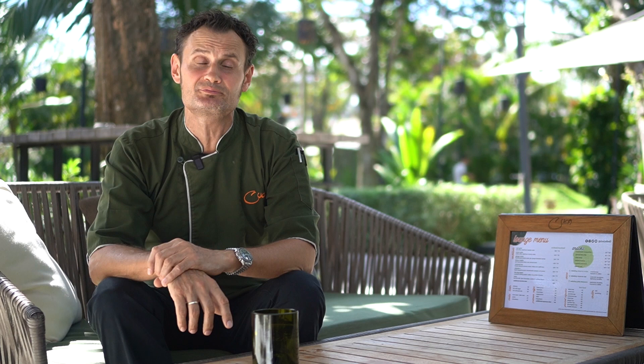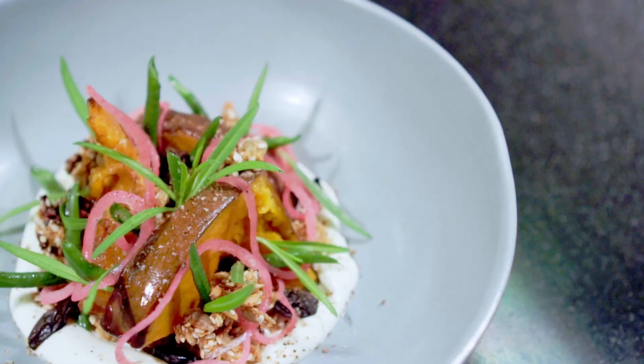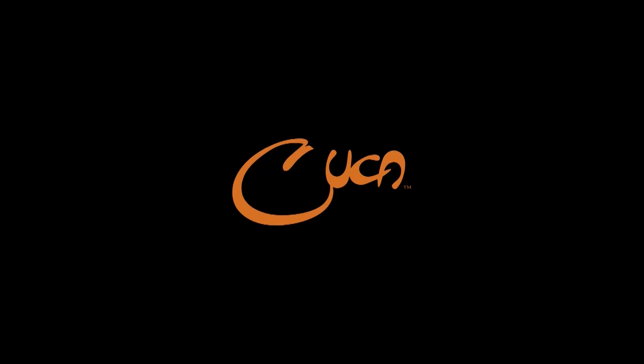Our version of an old-school hippie salad, which — to be honest — living in Bali, hippie is the way to go. The lazy garden.